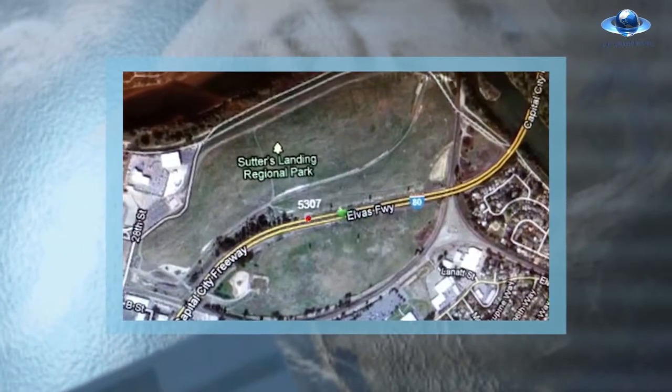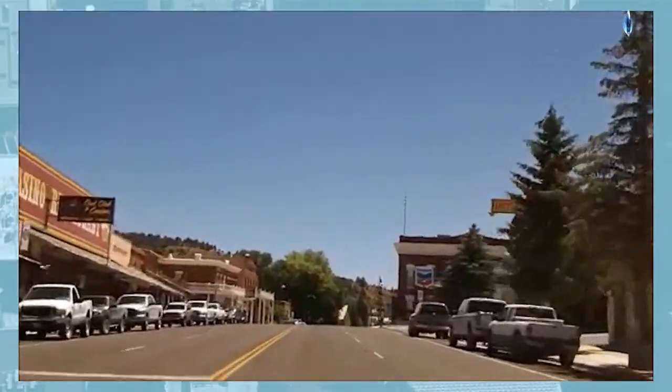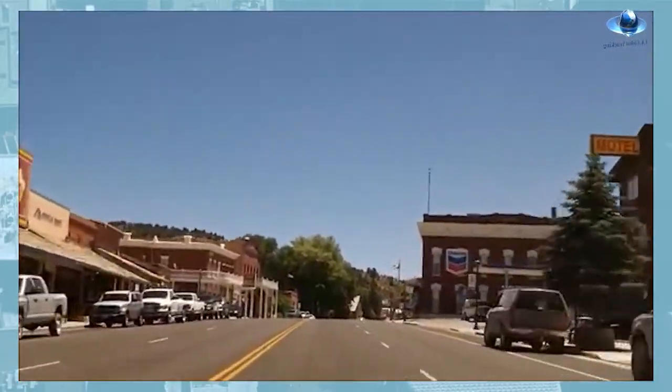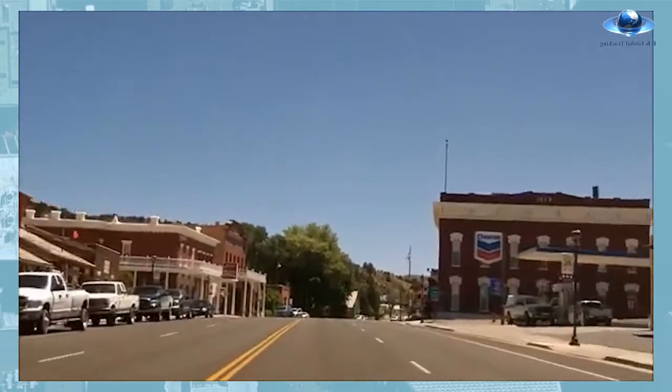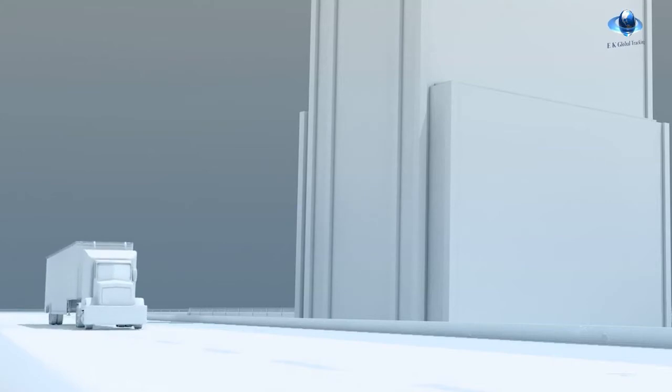Our tracking system lets you search and monitor the exact location of your vehicle in real time with our street view feature. You can see in real time whatever the driver is seeing on the road. No more making costly and dangerous stops to check the temperature inside your vehicle.